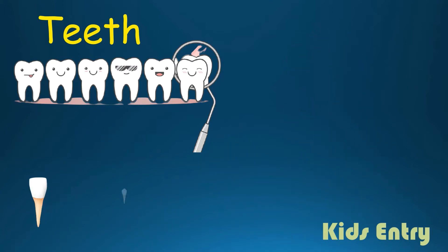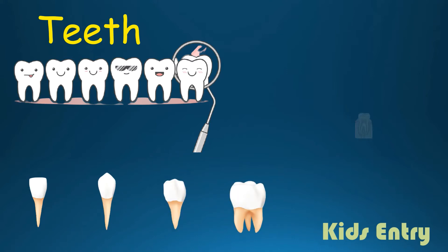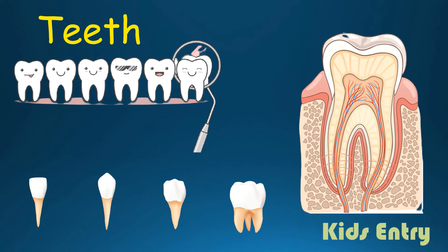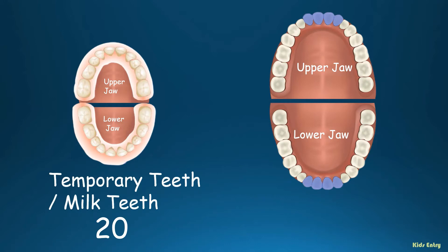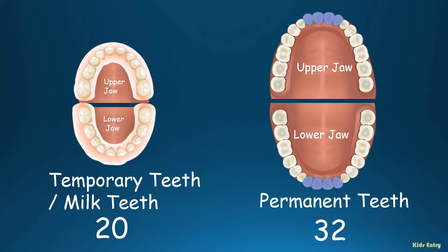Come on, let's start to see the types of teeth and the structure of a tooth. During our lifetime, we have two sets of teeth. The first set of 20 teeth is temporary teeth, or milk teeth. After milk teeth fall out one by one, new permanent 32 teeth grow one by one till the age of 21.